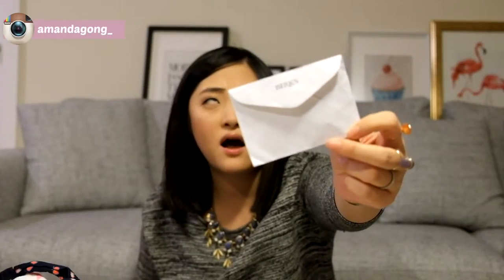More receipts — oh, this is a receipt from Berks. This is from Father's Day; I got something for Vic for Father's Day. And a doctor appointment card for Emma for her next visit.